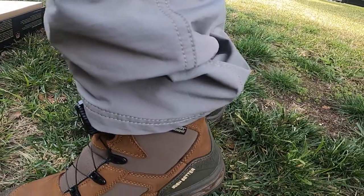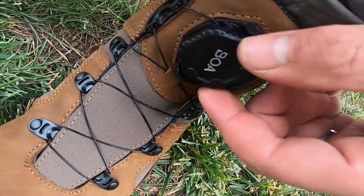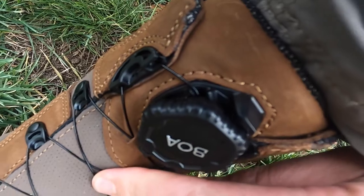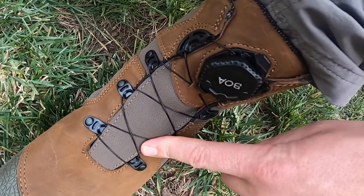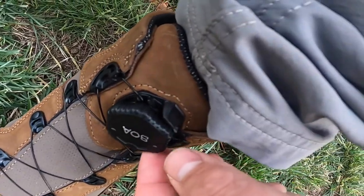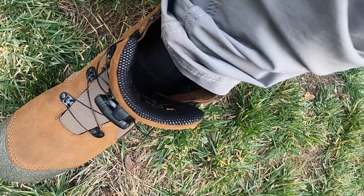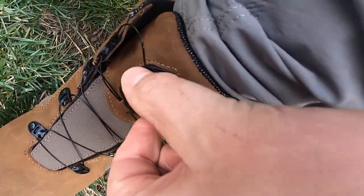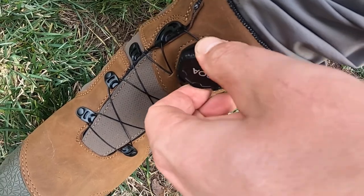Part of the reason why I chose these is because of this one — this is a Boa, and these cables have a lifetime warranty. So if they ever break, I can contact Red Wing Boots and Shoes and have them replace it. I just pull it open and then I can slide my foot out. When it comes time to put my boot back on, I push it down and then I rotate it. It gets nice and snug.